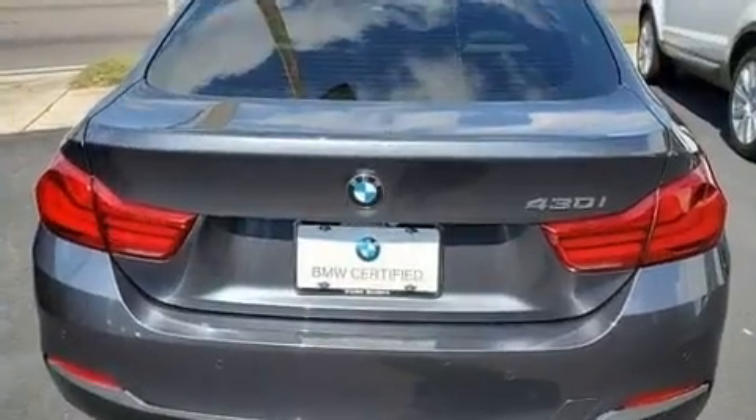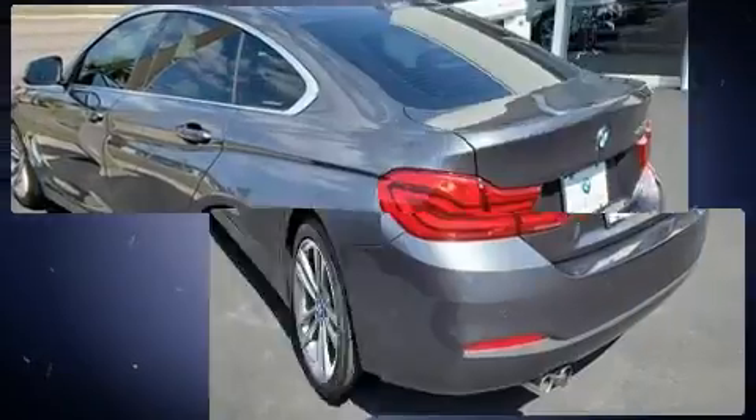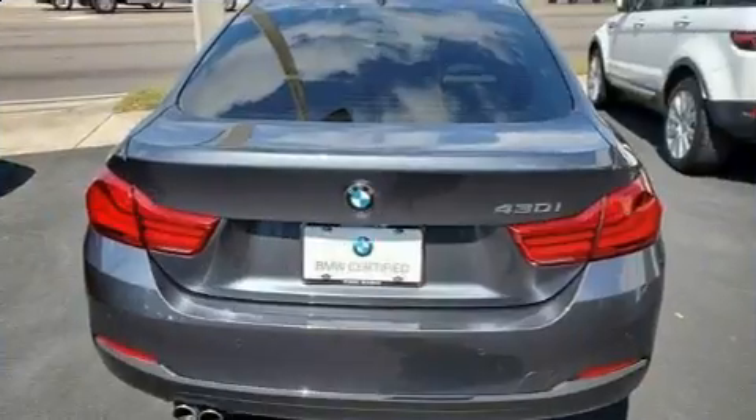BMW prioritized practicality, efficiency, and style by including automatic dimming door mirrors, a power liftgate, and remote keyless entry.